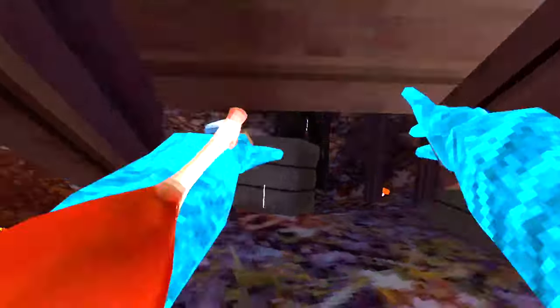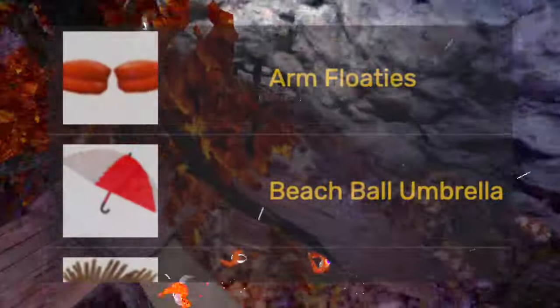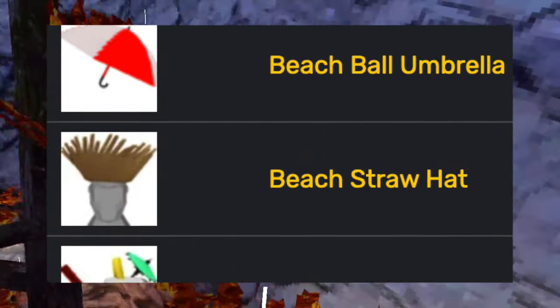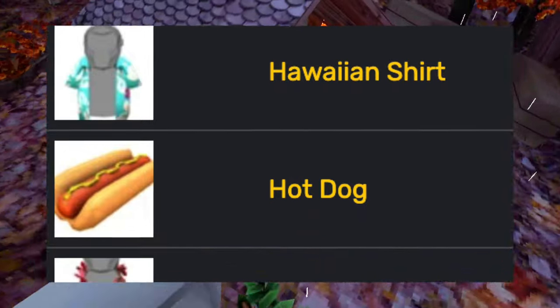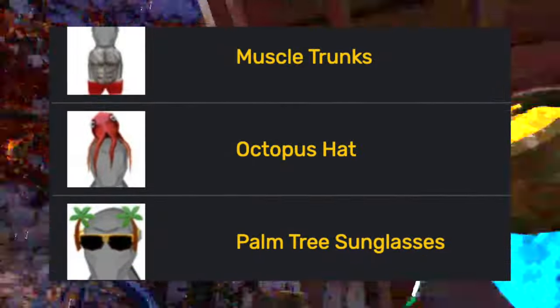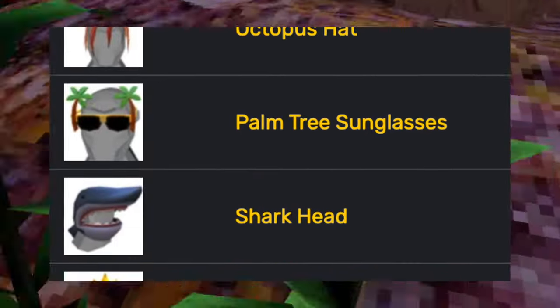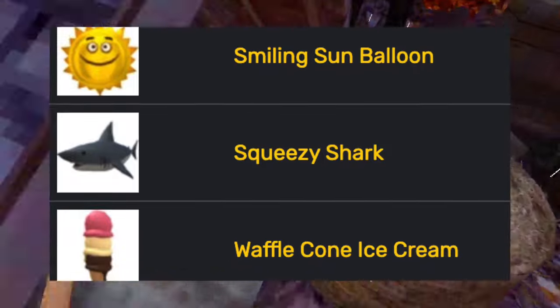Then the summer splash update came out, celebrating that summer was here. This update added the arm floaties, the beach ball umbrella, the beach straw hat, the coconut drink, the ducky floatie, the Hawaiian shirt, the hot dog, the hula outfit, the mermaid set, muscle trunks, the octopus hat, the palm tree sunglasses, the shark head, the smiling sun balloon, the squeezy shark, and the waffle ice cream cone.